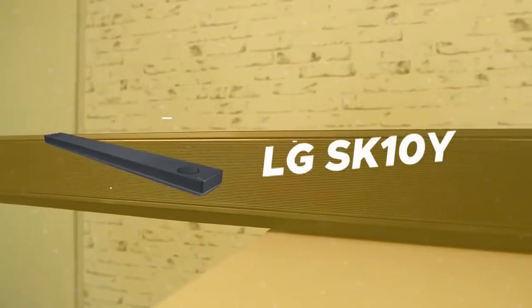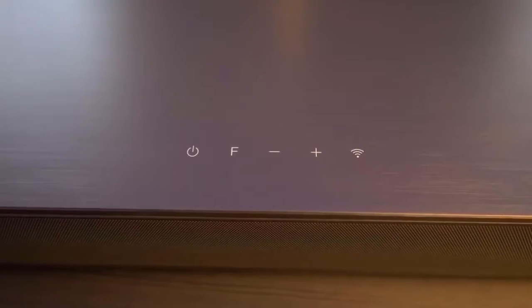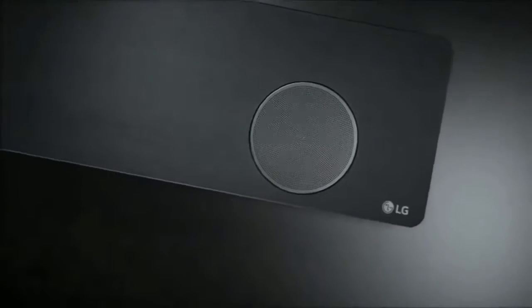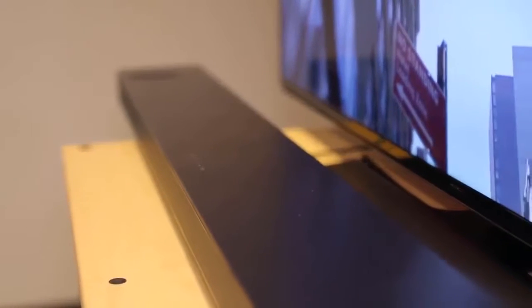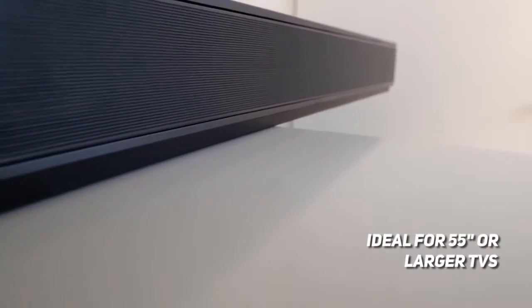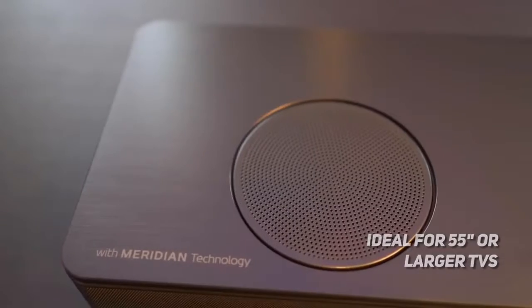Third on our list is the LG SK10Y. LG is another huge brand that took a crack at the soundbar market — let's check out the feature-packed SK10Y and see if it's really worth the $700 price tag. This soundbar is truly huge, measuring 57.7 inches wide, 2.4 inches tall, and 5.8 inches deep. The manufacturer recommends using it with 55-inch or larger televisions. The soundbar weighs 16.5 pounds, but you'll still be able to mount it on a wall.